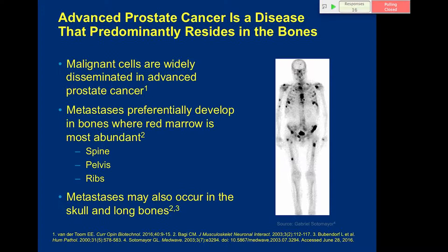Advanced prostate cancer predominantly resides in the bones — malignant cells are widely disseminated. We've seen bone scans showing how widespread involvement can be. Red marrow bones are most involved: spine, pelvis, and ribs, likely due to blood flow and metabolism, though metastases also occur in the skull, long bones, and occasionally in acral sites like fingers or feet — but mostly in the axial and proximal appendicular skeleton.